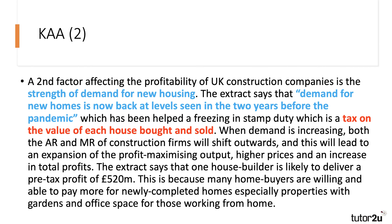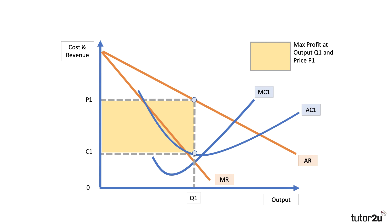This is because many home buyers are willing and able to pay more for newly completed homes — especially properties with slightly bigger gardens — and given what's happened in the pandemic, perhaps homes now also serve as office space for people working partly or wholly from home. A little application there to what's been happening to the demand for housing during the pandemic. You only need to use one diagram, so you can use this one for your second point too.